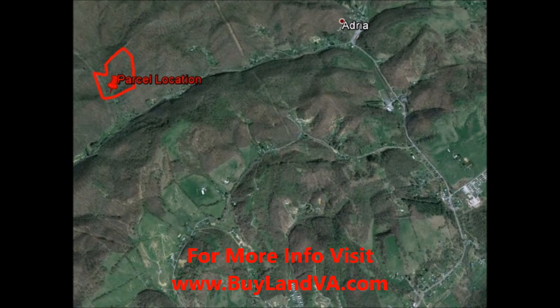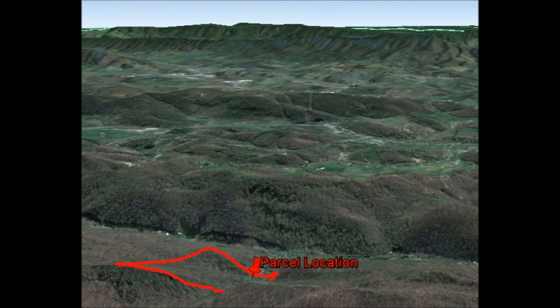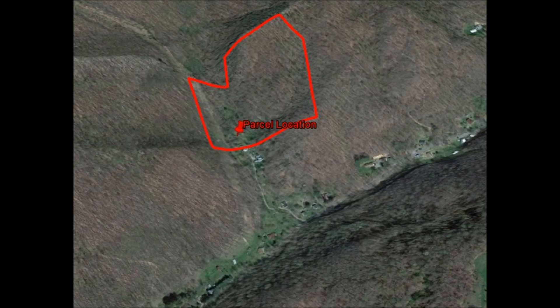What I need you to do is visit our website at buylandva.com — that is www.buylandva.com. Here you can sign up for our exclusive VIP buyers list and get access to all the deals we can find for you in the state of Virginia.